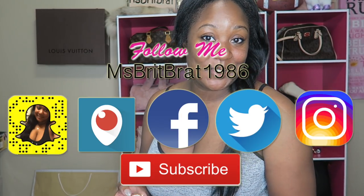Hey guys, welcome back to my channel. For those of you who are new, make sure you hit that subscribe button and also hit that little bell so every time I upload a video you can be notified and become a part of the family.